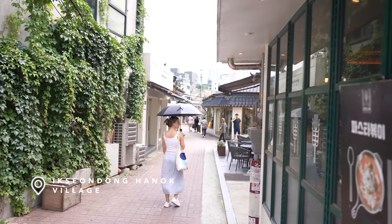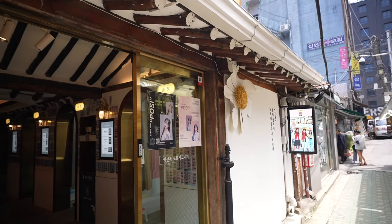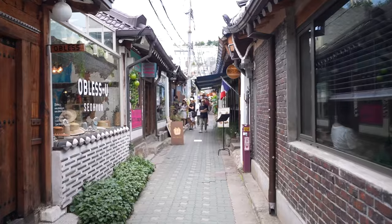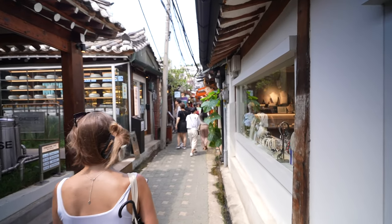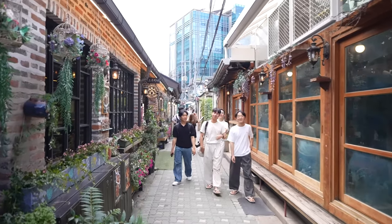Nearby is another Hanok village we really wanted to check out. Ikseondong Hanok Village is a bit more chill and trendy than the popular Bukchon Hanok Village, making it better if you're trying to avoid crowds. This area has coffee shops and galleries everywhere, so it's a great part of town to just mosey around. Honestly, this is probably our favorite of the Hanok villages we visited today. It's a cool contrast seeing the really old buildings alongside contemporary stores and restaurants.